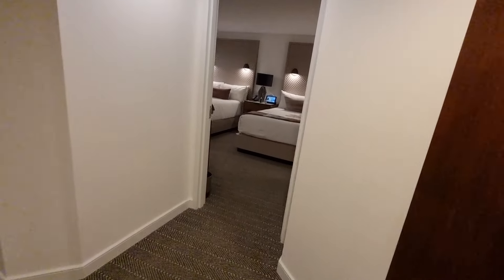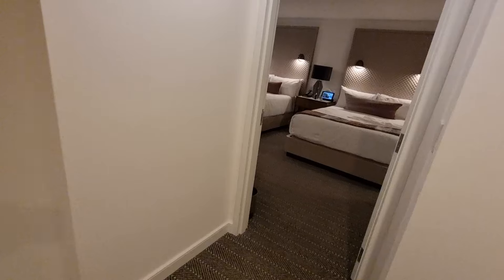Alright YouTubers, so back in Vegas again and finally this time I've got a suite. Yes, very nice.